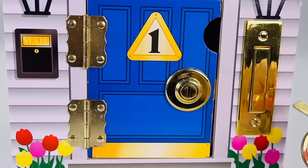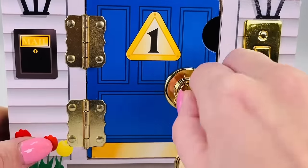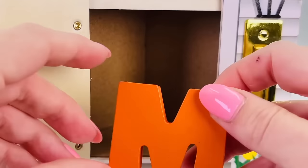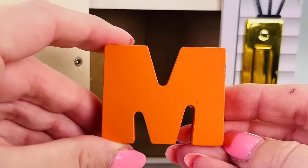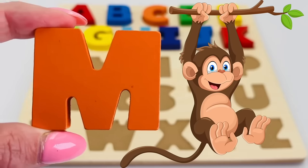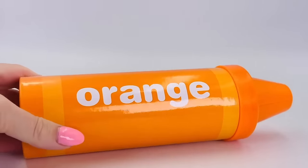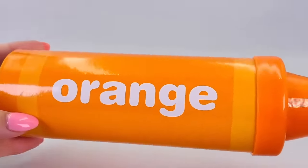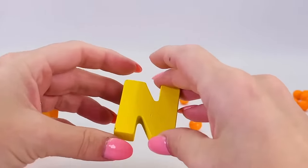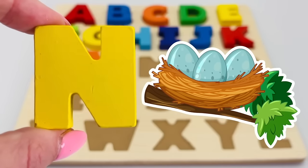Let's see what's behind blue door number one. I have a key — does it open? Oh yes, it does! We found the letter M! M is for monkey. It's a giant orange crayon — let's take the lid off and see what's inside. It's the letter N! N is for nest.